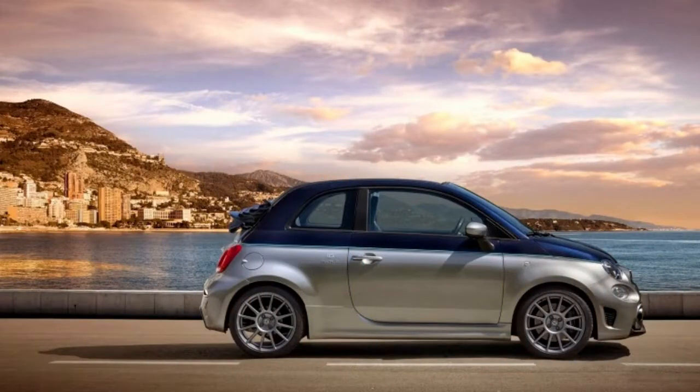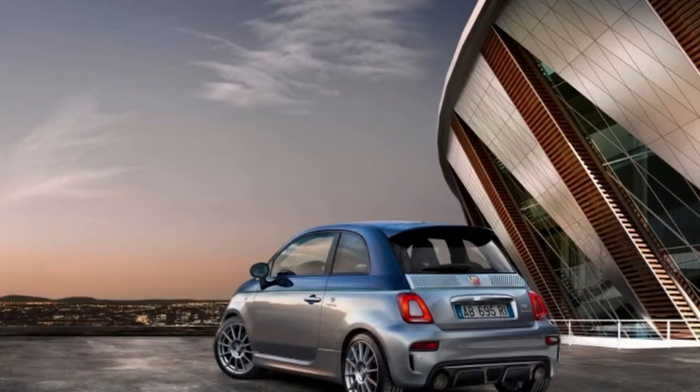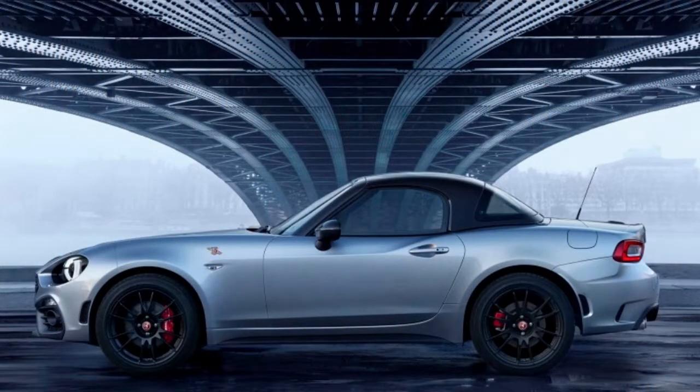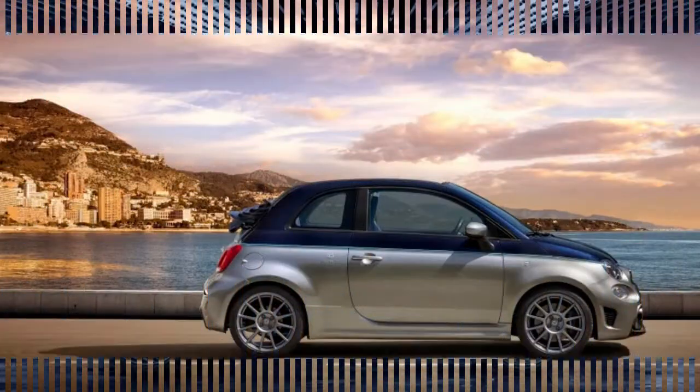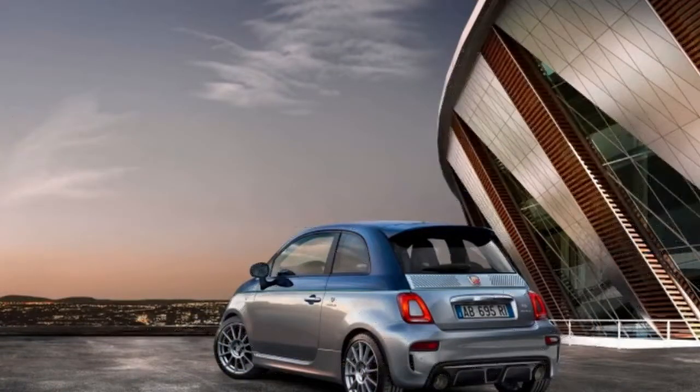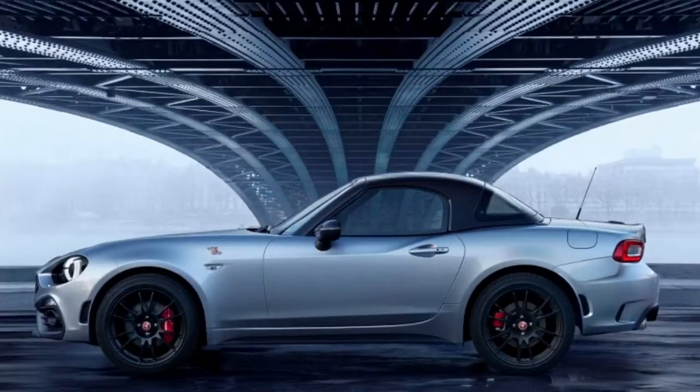Alongside the 124GT, Abarth is also presenting a special 695 Rivale edition based on the Fiat 500. The two-tone Riva Blue and dark paint is a nod to the Italian boat builder Riva. The car still has a 180-horsepower turbo engine, so it's not exactly a yacht-like cruiser. There's also an Akrapovic exhaust, Brembo brakes, 17-inch wheels, and Koni suspension with what the producer calls Koni Selective Damping.